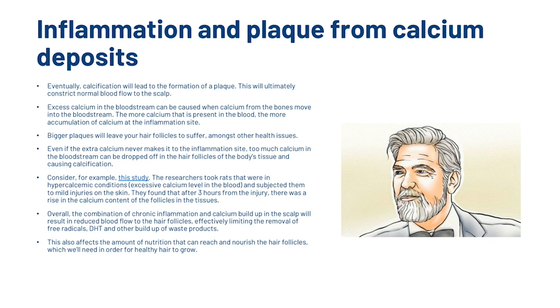Consider this study, linked in the description: researchers took rats in hypercalcemic conditions and subjected them to mild injuries on the skin. They found that after 3 hours from the injury, there was a rise in the calcium content of the follicles in the tissues. Overall, the combination of chronic inflammation and calcium buildup in the scalp results in reduced blood flow to the hair follicles, effectively limiting the removal of free radicals, DHT and other waste products, and affecting the amount of nutrition that can reach and nourish the hair follicles needed for healthy hair to grow.